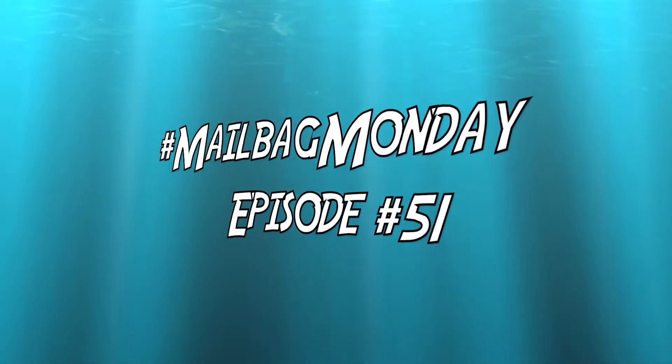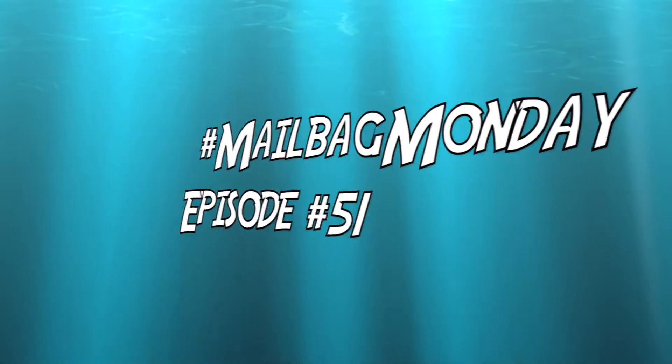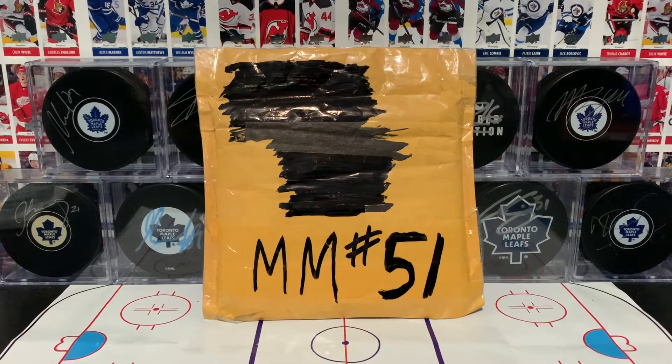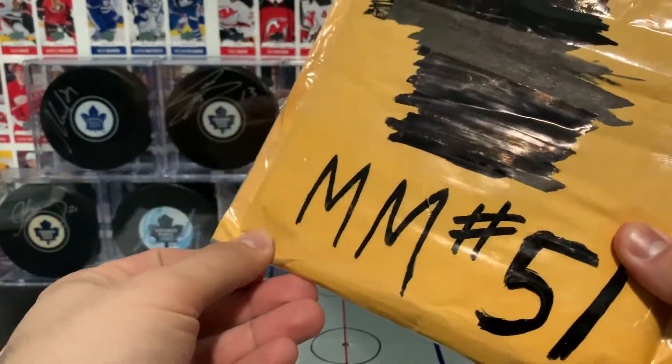Are you ready for Mailbag Monday, episode 51? What's going on, you guys? It's Procco Taco here with Mailbag Monday, episode number 51. Let's go ahead and crack this packet open here.